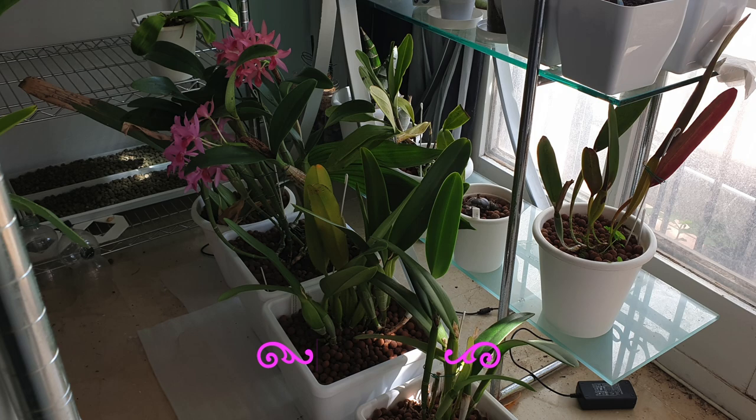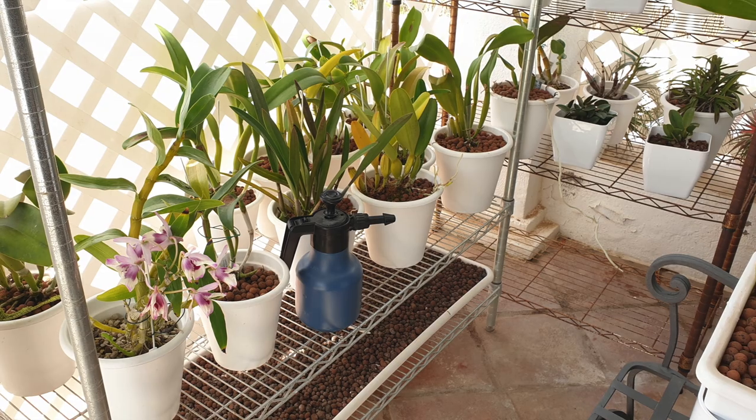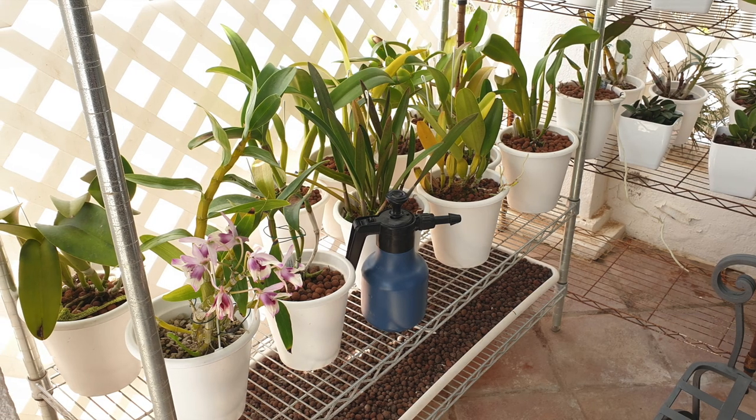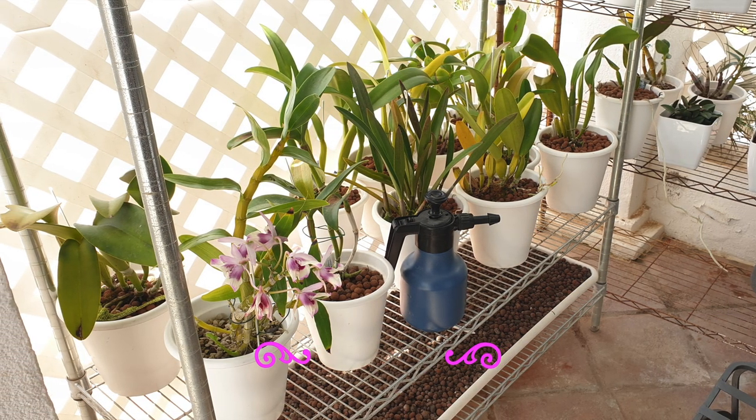Another thing on my plan for today is to bring the Top Gun Orchids outside. They have been living on the floor throughout the winter and they have to go to the bottom of the shelf of the Blooming Alley, which also needs a little bit of rearranging.